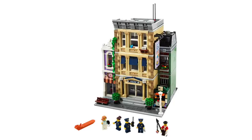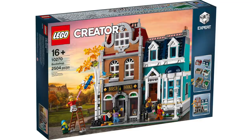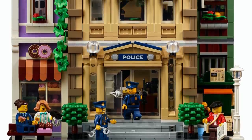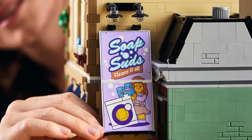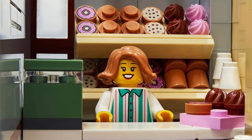This week we also got the reveal of the latest modular building, the Police Station. This set contains 2,923 pieces and retails for $199.99, featuring the 18-plus box design — sadly a departure from the beautiful boxes we got previously. That being said, this latest modular building does not disappoint, with tons of great detail. The Police Station is sandwiched between two skinnier buildings, with a donut shop on the left and a new stand out front on the right. The modular building looks great from all sides and even features a large billboard on the side.